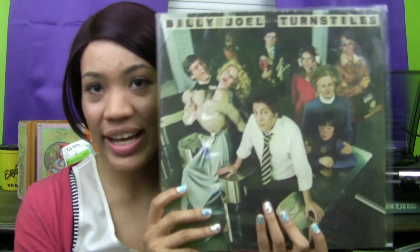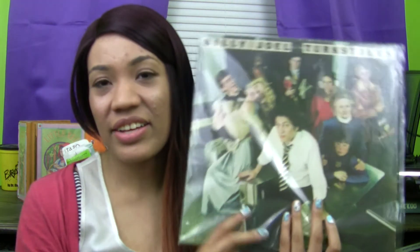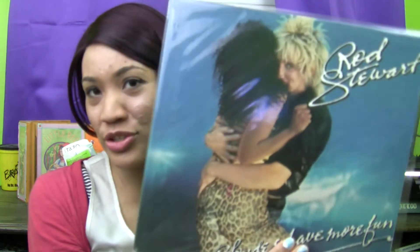Then I was very excited because another artist on my list for my collection is Billy Joel, and I found his album Turnstiles. It's a very enjoyable album. I would say it's another one I like to just close my eyes and listen to because it's obviously just great piano work and great songwriting that is really interesting.